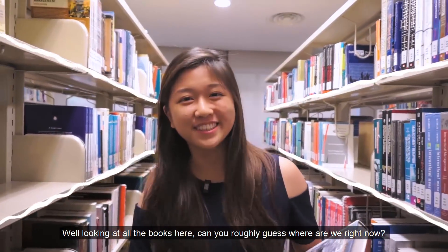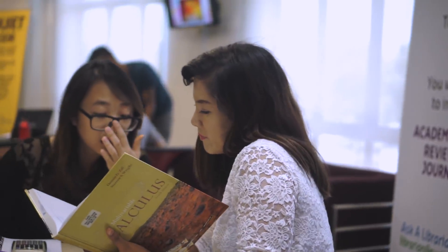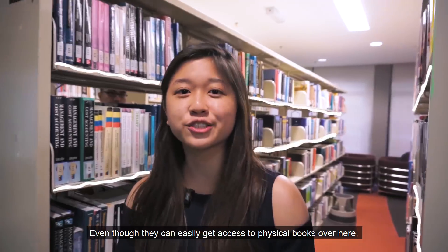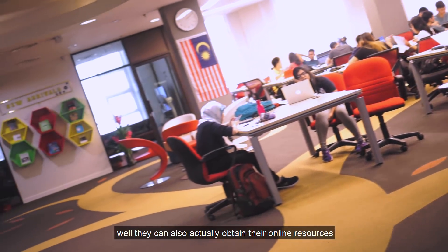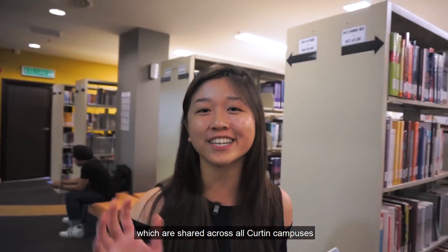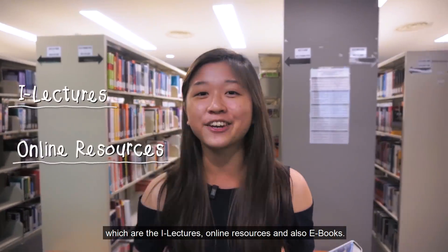Looking at all the books here, can you roughly guess where we are right now? That's correct — it is the Curtin Library. Students would usually do their revision over here. Even though they can easily get access to the physical books here, they can also actually obtain online resources which are shared across all Curtin campuses, which are the iLectures, online resources, and also eBooks.